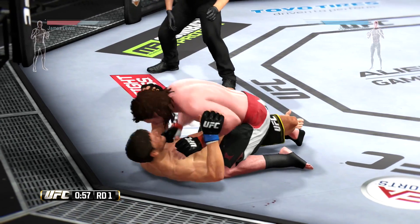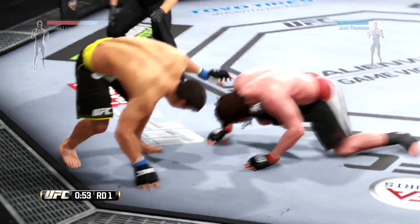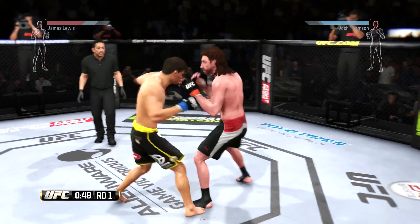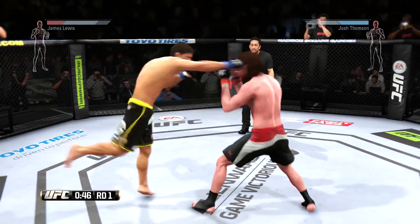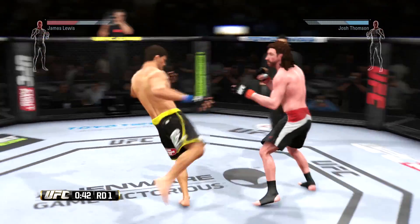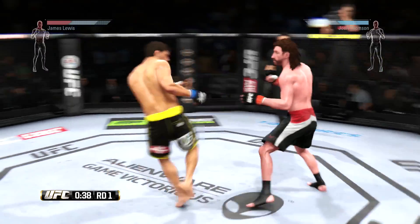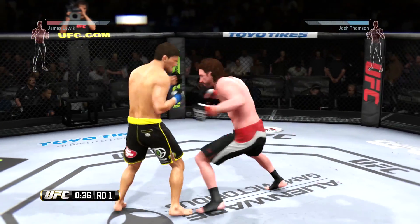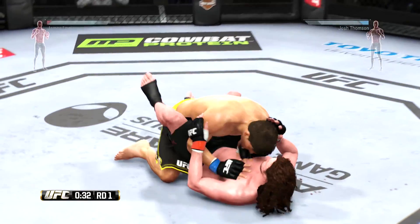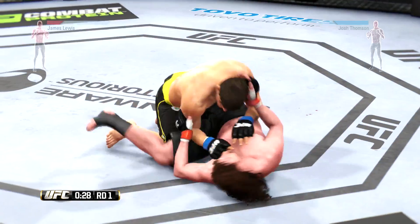Lewis gets it back into half guard. One minute left in the round! He's back up again. Right to the temple — good exchange between both these fighters. Trying to put together some combinations. They are winging at each other! Finish him! He hurt him with that hook. Keep going! 30 seconds to go and in guard. 30 seconds to go!